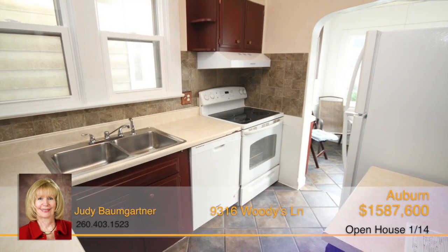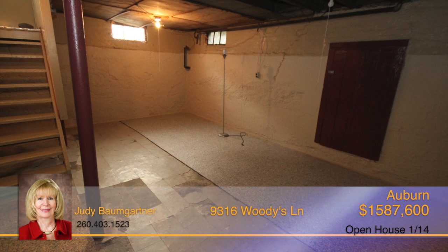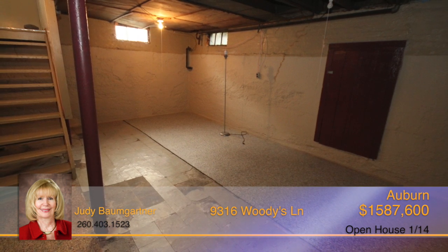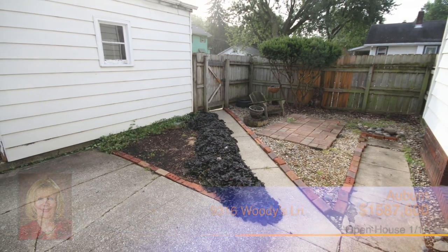The kitchen includes plenty of cabinet space and is connected to the adorable breakfast nook. The unfinished basement is a blank canvas with endless possibilities. The home also comes with a detached two-car garage and a fenced-in yard.